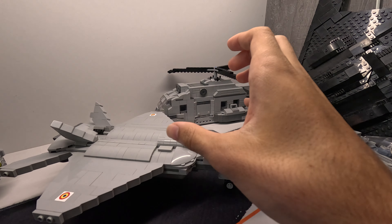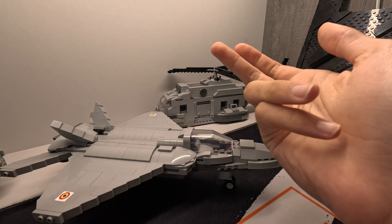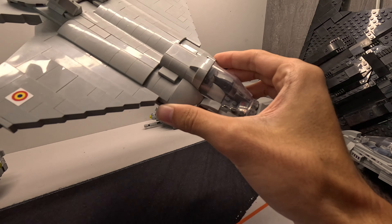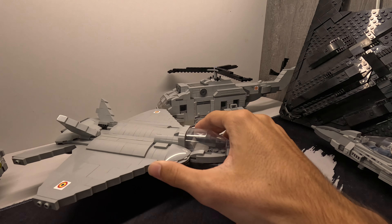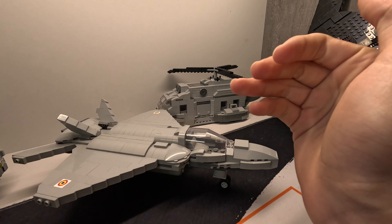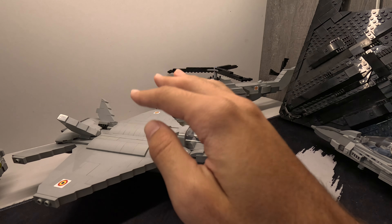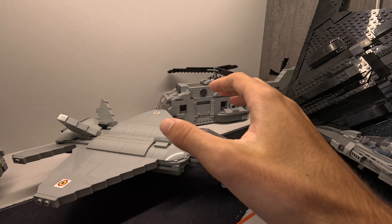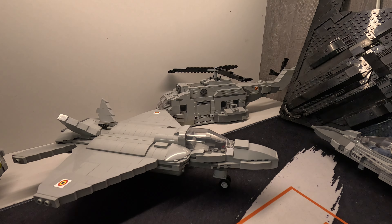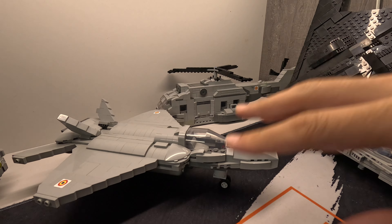The first thing you can do is buy instructions and part lists from Rebrickable or different other MOC creators. For example, if you like this F-22 Raptor model right here, you can go to the link in my description and get yourself the instructions and part lists for this specific model. Of course it will be in a more accurate color - this is just a prototype that I never got around to modifying to look like the finished product.